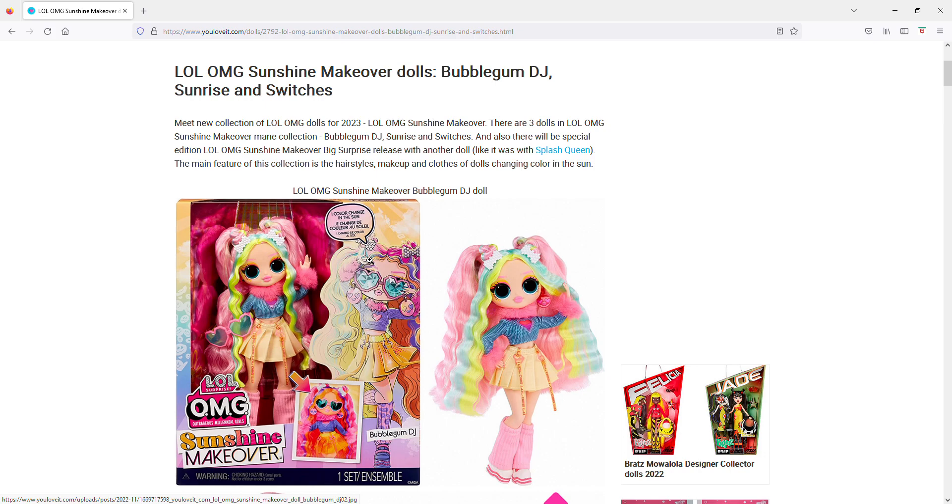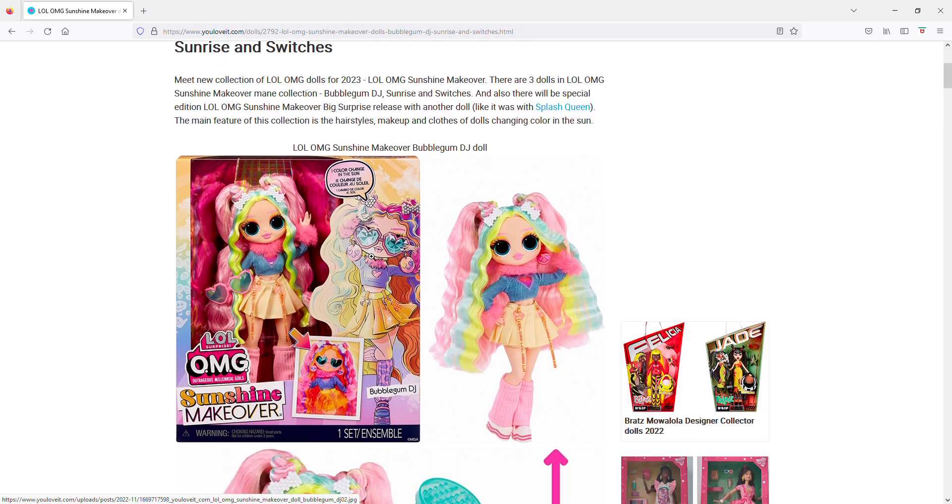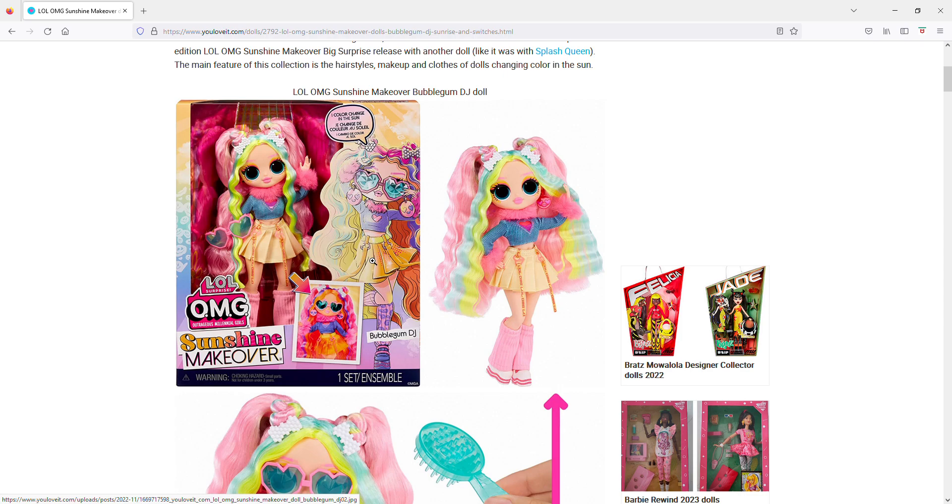These dolls have a gimmick to them, and I could see kids liking this. The hair and the outfit will actually color change in the sun. I'm guessing MGA has probably done something like this before — I'm sure people who collected Bratz and other lesser-known MGA doll lines would know.